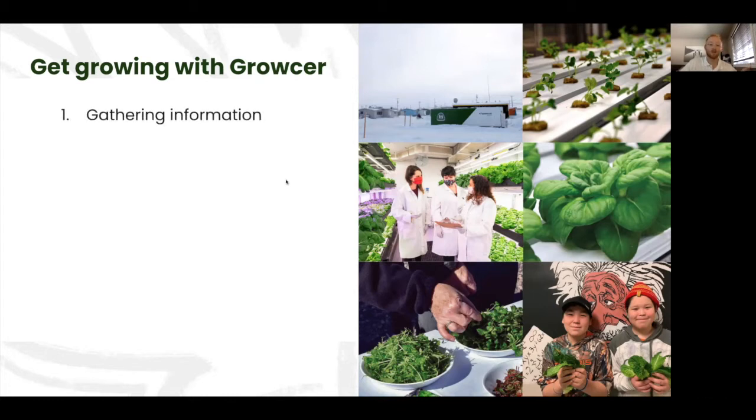Step one is gathering information on us. You might have seen us on Dragon's Den, a news article, or just be researching container farming in general. Understanding the industry gives you a good foundation of what you're getting into. The next step is you can book a call with me — I'd be happy to discuss your project idea. I speak to a lot of people who might just want to feel it out and get my thoughts, and I can give recommendations based on past projects and set up next steps together.